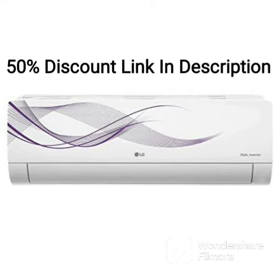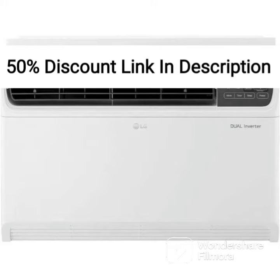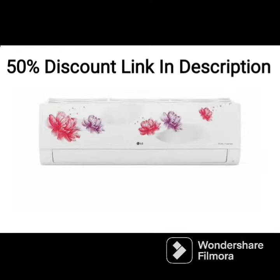One of the standout features of this AC is its AI Dual Inverter technology, which uses advanced algorithms to adjust the compressor speed based on the room temperature. This not only ensures optimal cooling but also reduces energy consumption, making it an energy-efficient option.